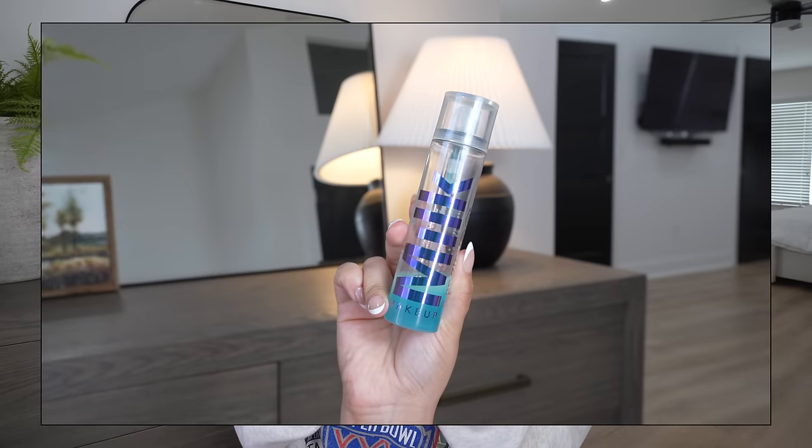To finish off the makeup category — setting spray. This is a top favorite of mine; I'm almost out and will probably restock during the sale. It's the Milk Hydro Grip Set and Refresh Spray. I mainly use it to set my makeup down, melt down powders for a pretty natural skin finish, and extend longevity. I live in Florida — it's hot and humid — and this has been my go-to for locking everything in place.